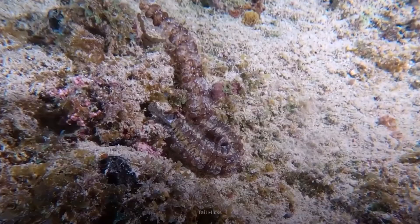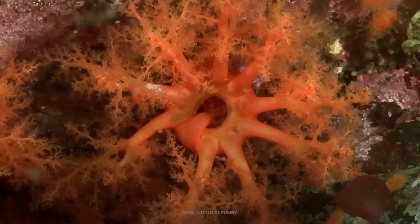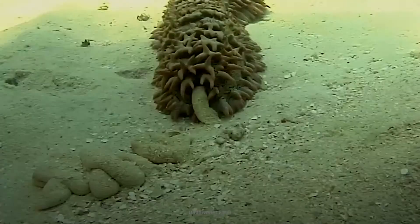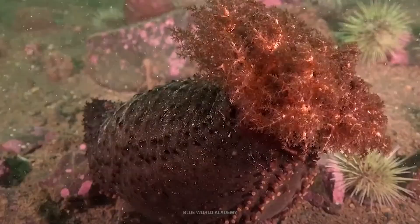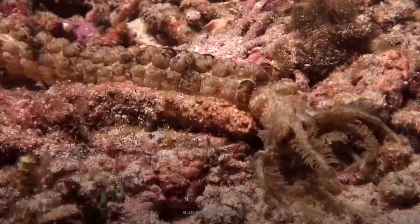Much like earthworms, they aerate the ocean floor by sucking up sediment, eating some of it, and then spitting the rest out. This releases beneficial elements like nitrogen, ammonia, and calcium carbonate. Sea cucumbers play a significant role in the health of coral reef ecosystems, as calcium carbonate is an essential component for coral formation.